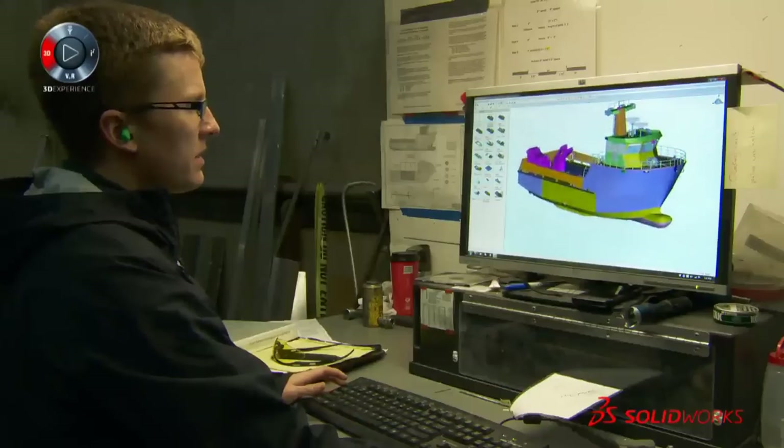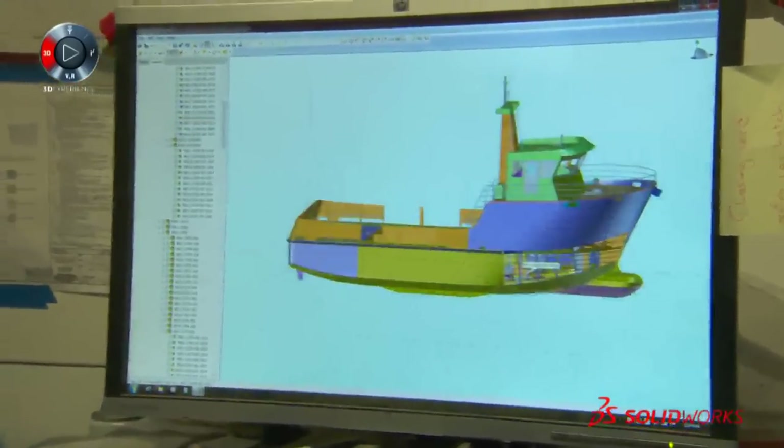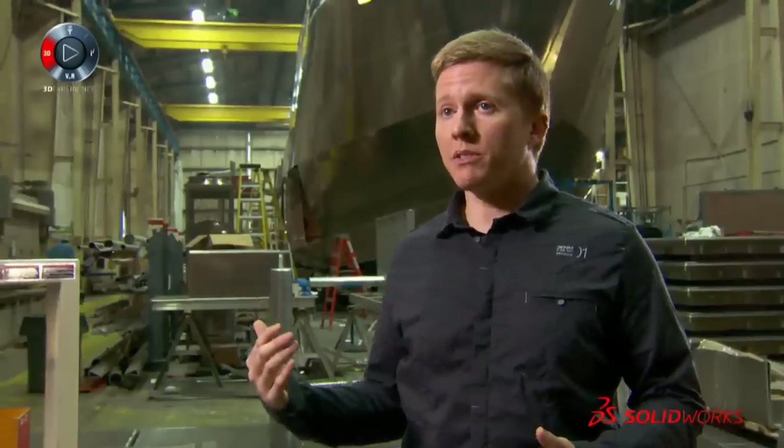Over the last several years we've seen a dramatic decline in the amount of rework due to engineering. This particular boat, we would have never been able to build it in 2D.